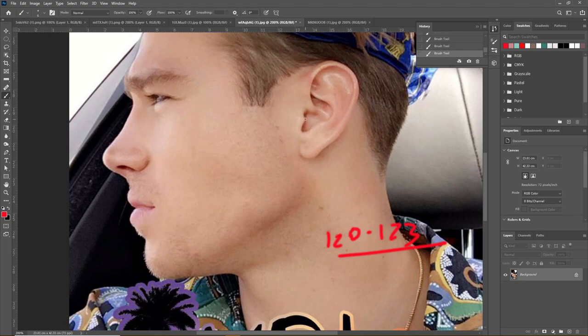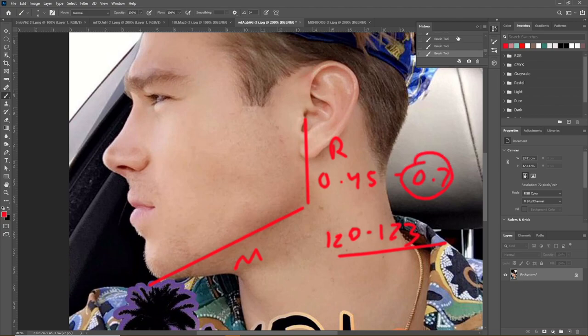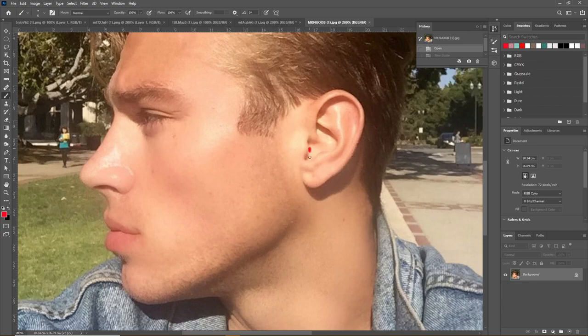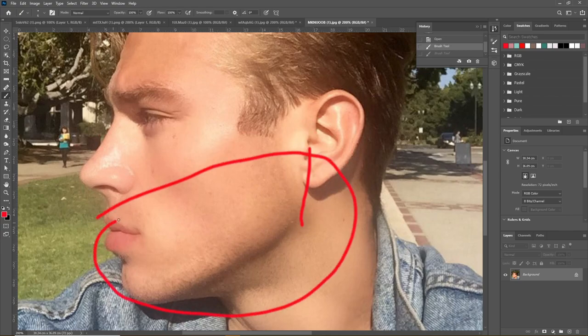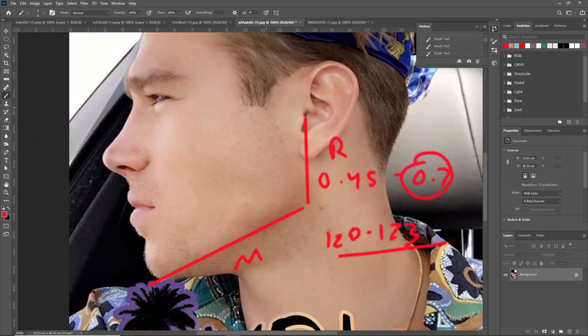One thing that affects that is his ramus, which is quite short — this is one of his first major flaws. His ramus is only 0.45 times his mandible when it should ideally be 0.7. As you can see, he lacks that depth and three-dimensionality to his jaw outline; his jaw is only about this size when it could be considerably larger with a longer ramus.